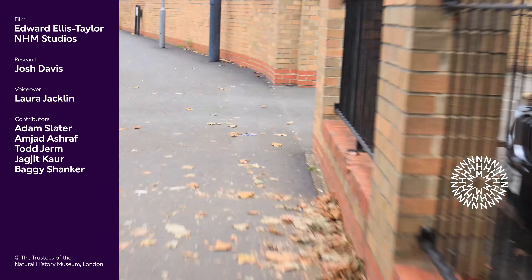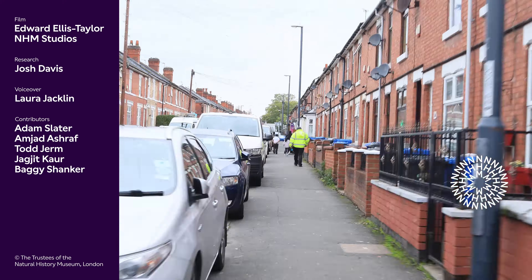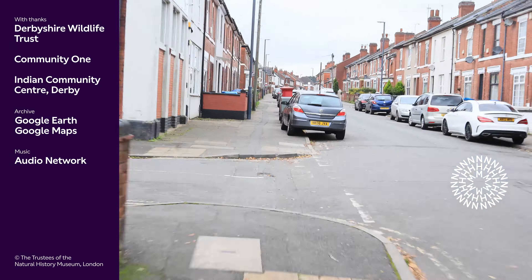You can find out more about the benefits of connecting with nature and how the Natural History Museum is helping to foster that relationship for all if you follow the video link below, and don't forget you can like, share and subscribe to our YouTube channel.